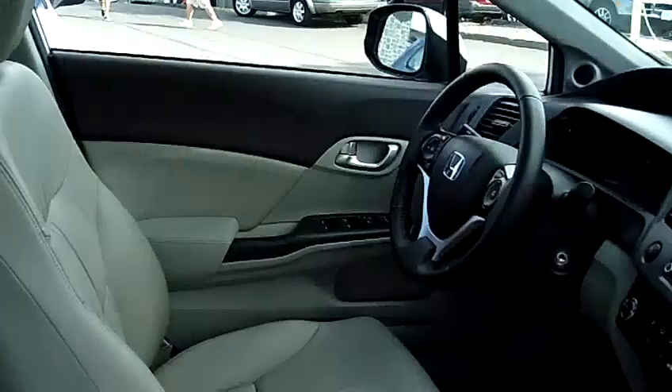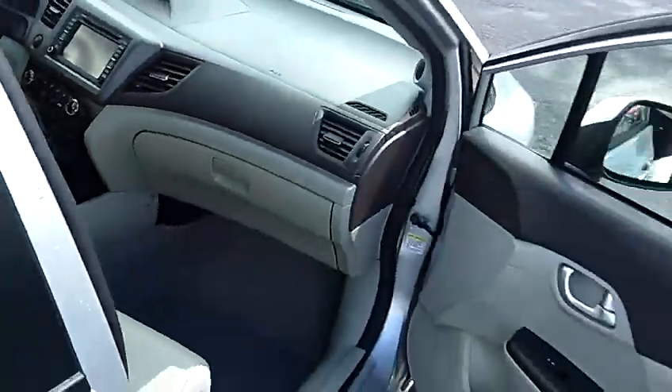It also has power windows, power door locks, heated seats, navigation system, and single-disc MP3.